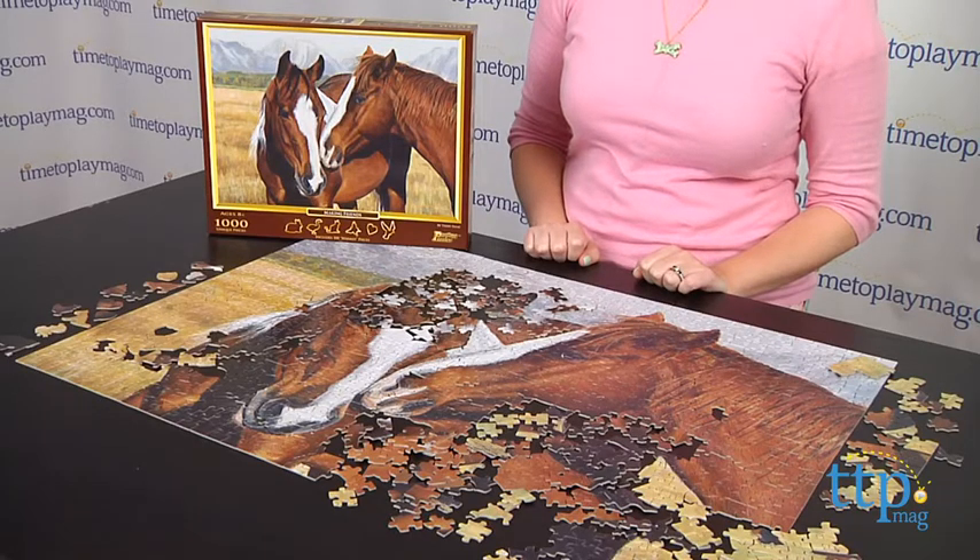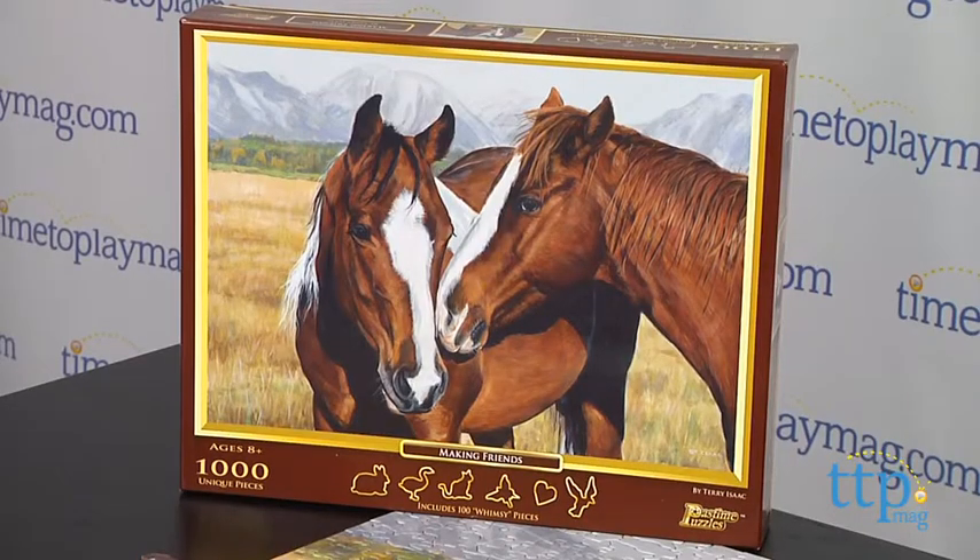Hi, I'm Laurie from TimetoPlayMag.com here with Making Friends, part of Winning Moves Games' Pastime Puzzles line. The puzzle is called Making Friends because the finished image is of two horses that look like they could possibly be greeting each other.